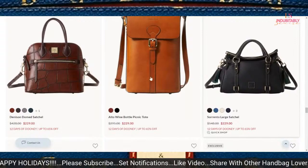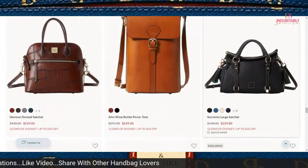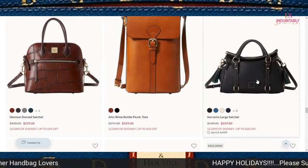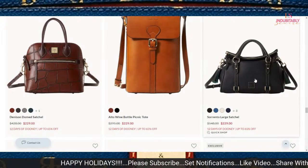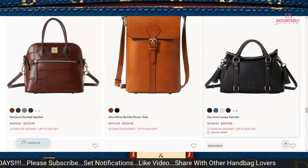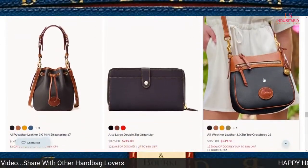You also have the Denison domed satchel — regular price $428, you can get it for $229. For the Sorrento large satchel, I prefer the pebble grain. It's a nice price at $229 as well. If you can catch that for under $200, you are doing really great.